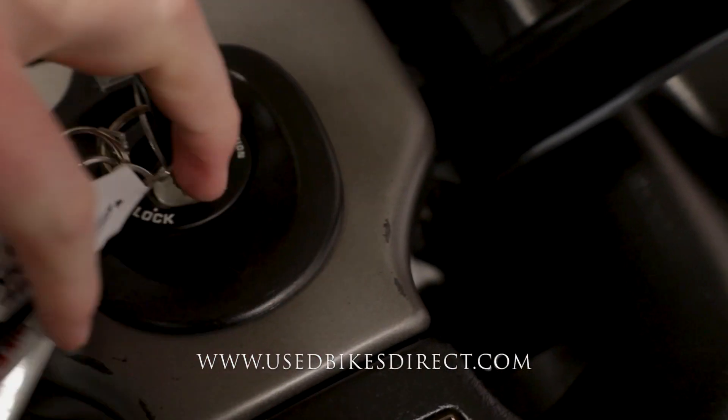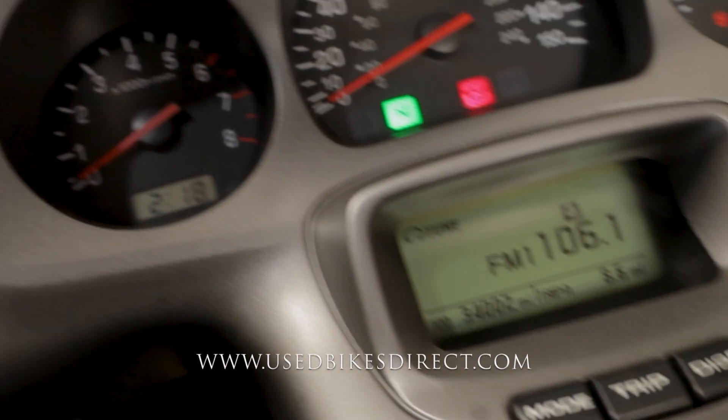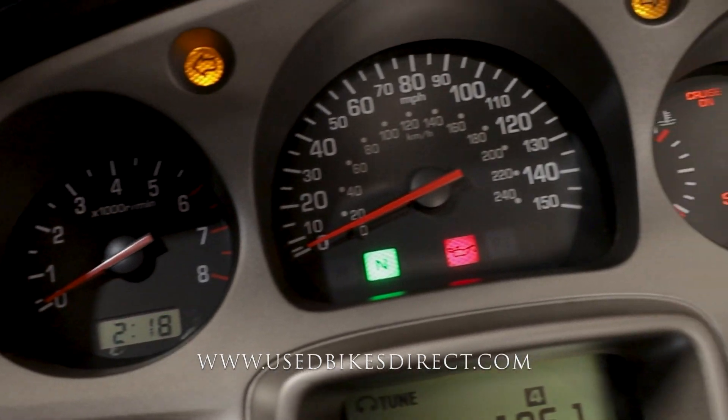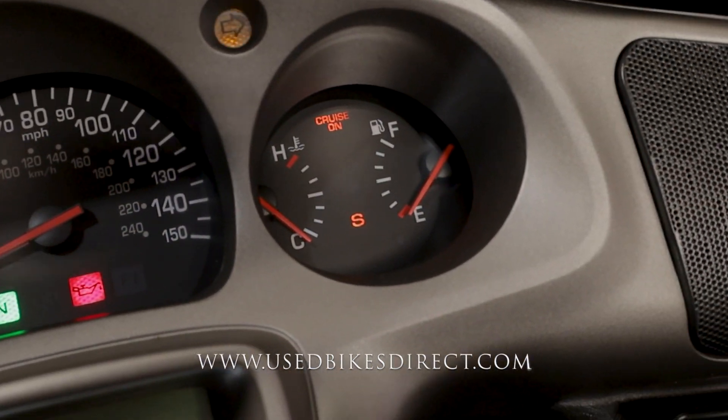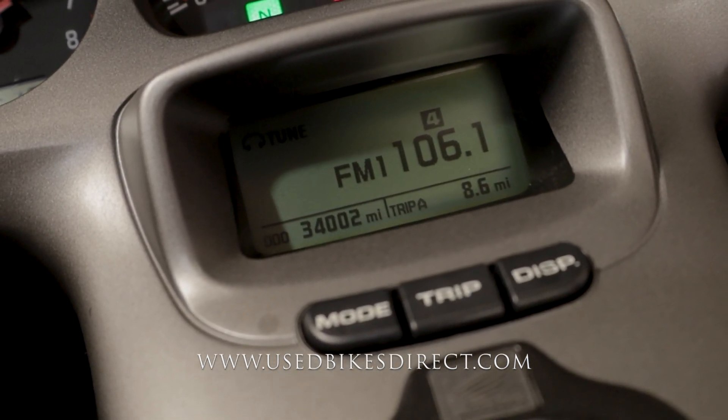Keep in mind, some of those buttons are non-operational. Flipping on the key, the display is going to come to life. You do have a little bit of keychain wear, to be expected. Analog gauges on the top are going to be for your tach, speedometer, engine temperature, and fuel, with this digital screen for your radio and odometer — 34,002.